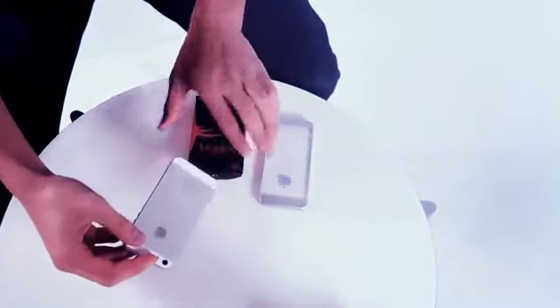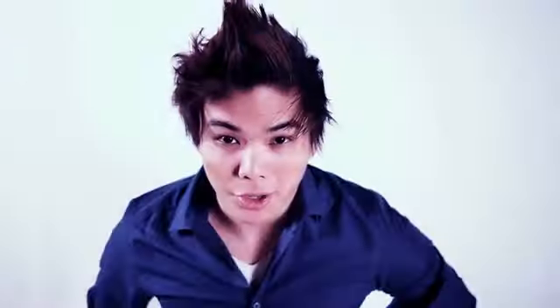The Omnideck is one of the most powerful effects because the magic happens in the spectator's hands. iClear takes this to the next level because you borrow their iPhone and cause it to become clear.